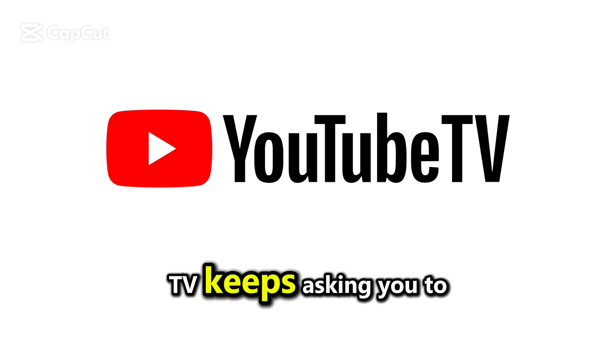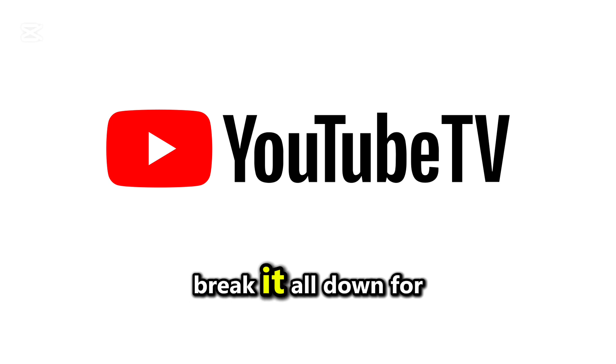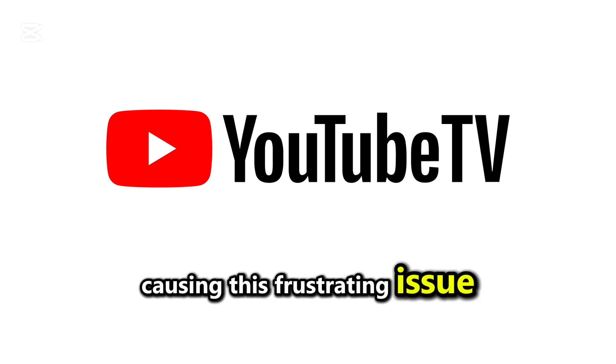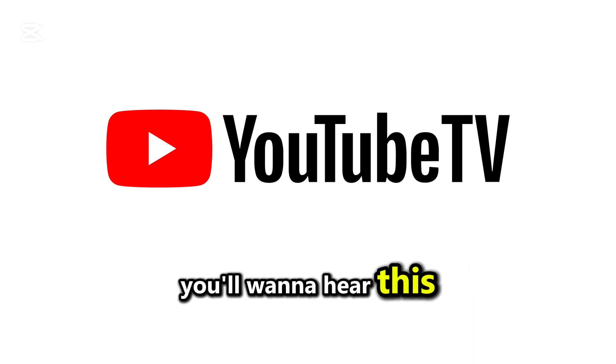Are you wondering why YouTube TV keeps asking you to sign in repeatedly? In this video, I'm going to break it all down for you and explain what might be causing this frustrating issue. If you're tired of constantly entering your credentials, you'll want to hear this.